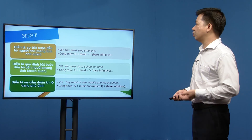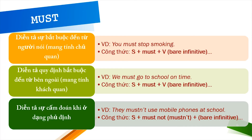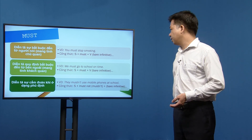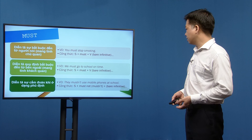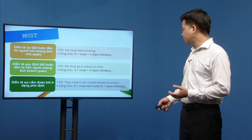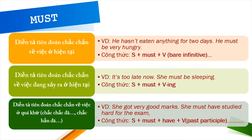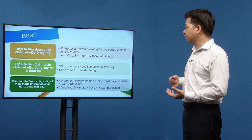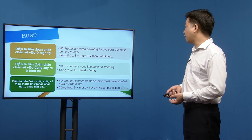Must cũng có thể diễn tả quy định bắt buộc từ bên ngoài, ví dụ 'We must go to school on time', nhưng cách dùng này ít phổ biến hơn have to. Ở dạng phủ định, mustn't diễn tả sự cấm đoán: 'You mustn't use a mobile phone at school.' Công thức: S + must not + bare infinitive.